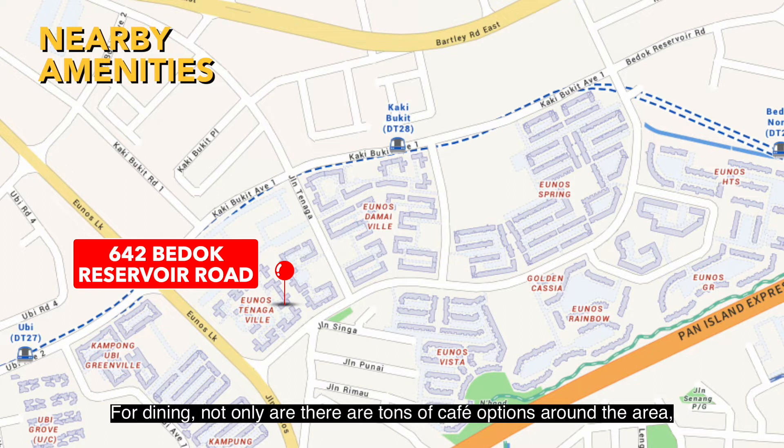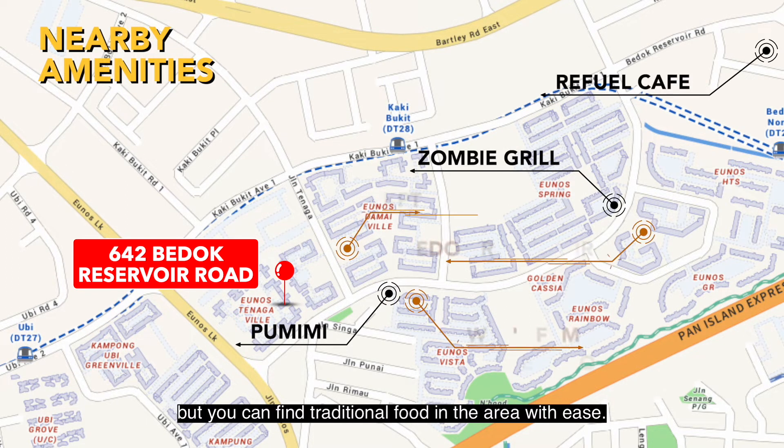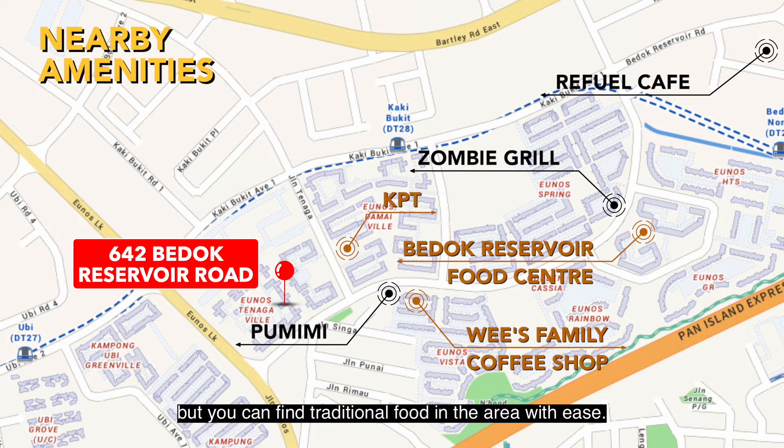For dining, not only are there tons of cafe options around the area, but you can find traditional food in the area with ease.